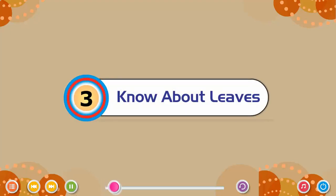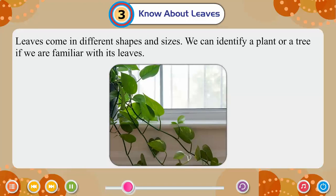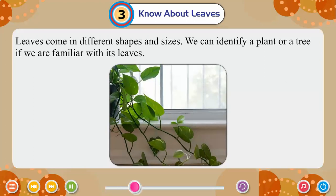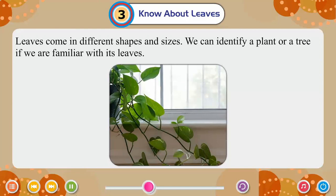Chapter 3: Know About Leaves. Leaves come in different shapes and sizes. We can identify a plant or a tree if we are familiar with its leaves.